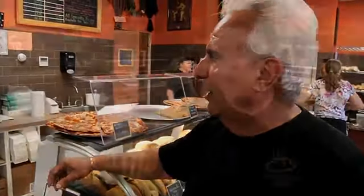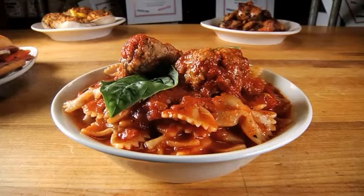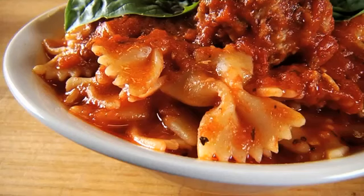The gravy is to die for. They have people that pass it off as their own all the time. Made and jarred on the premises, the marinara serves as the base for many of De Palmieri's classic dishes.